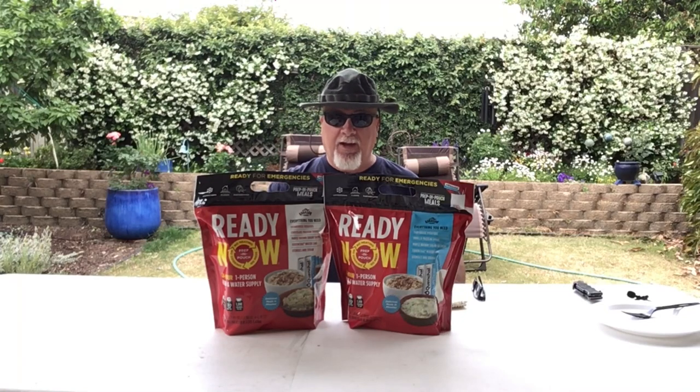Welcome back to the Readiness Channel. Today we're going to spotlight a couple of products put out by Augustine Farms that I think has a very important place in any emergency response plan. Let's get started.